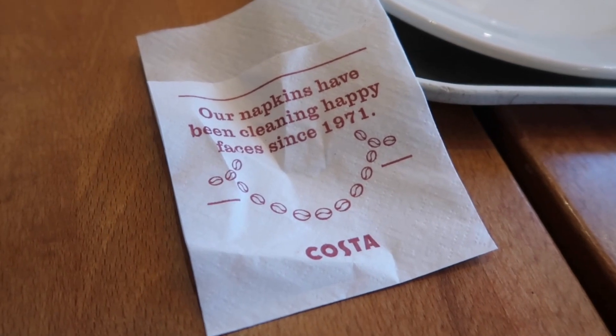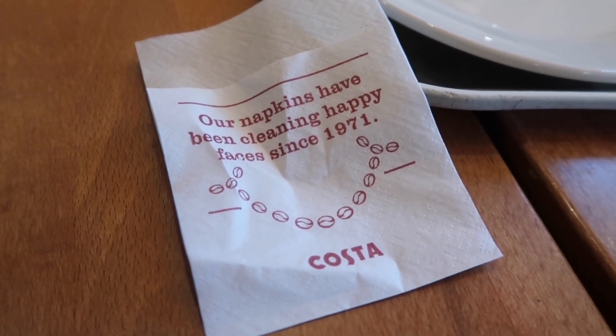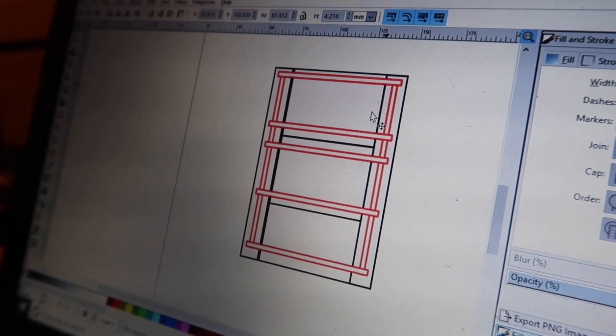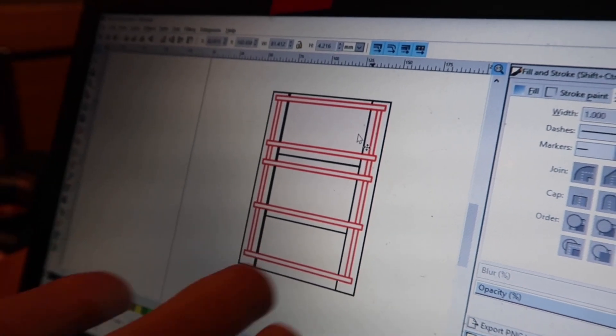Our napkins have been cleaning happy faces since 1971. Costa, I think it's time to get some new napkins. Trying to work out a better bed design. So this is interlocking things — this is how we design stuff. We just mock it up and figure it out.